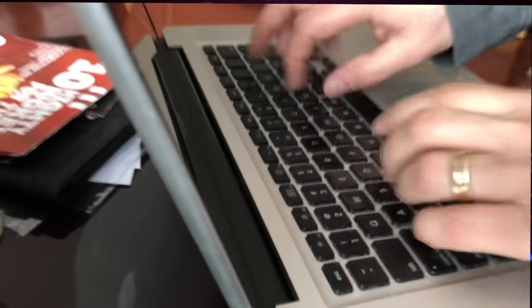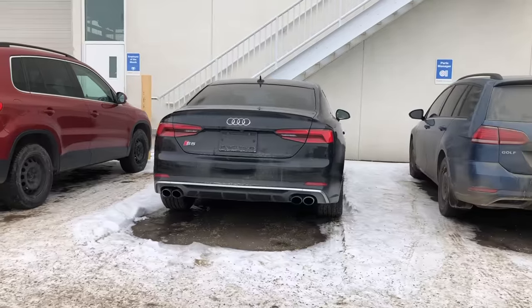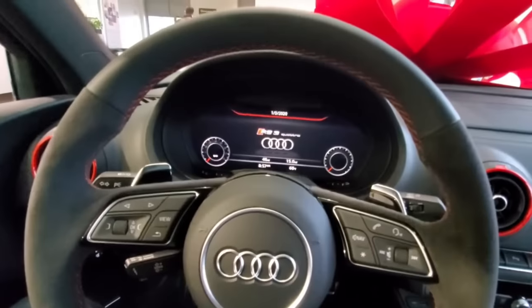Welcome back to Exotic Car Play Place everyone. Thanks for joining in again today. Have you ever wondered why used Audis are so cheap? You've probably been shopping for one. I know I was looking at some for a while back and I found that there were some great deals out there. But don't let that be a trap. There are reasons why some of these used Audis are so cheap and I'm going to get into five reasons why that is.